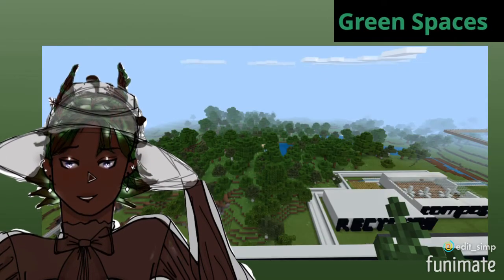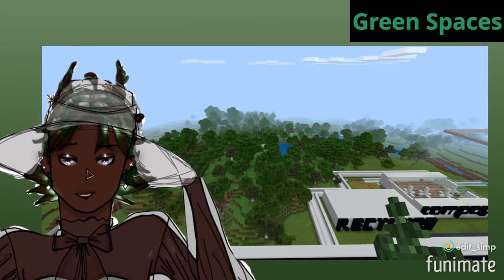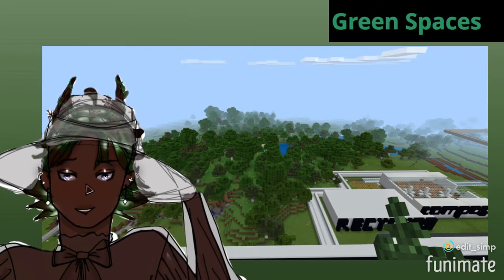As you can see, we have a lot of green spaces and a lot of forests left over. We want to preserve a high percentage of the land we use for our city to be for greener areas, for fresh oxygen.